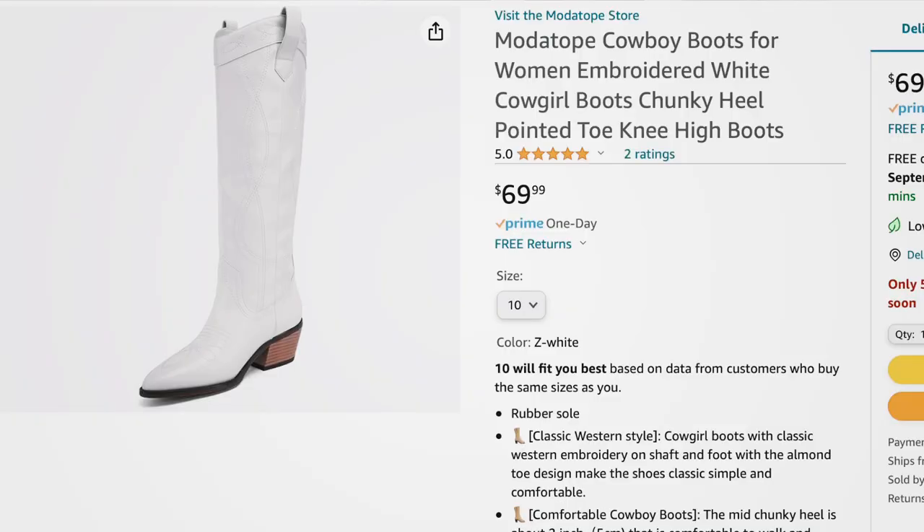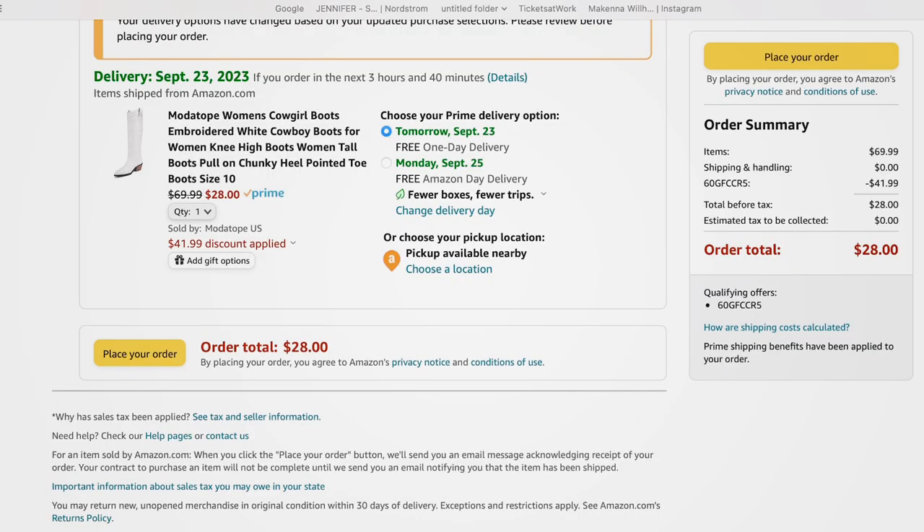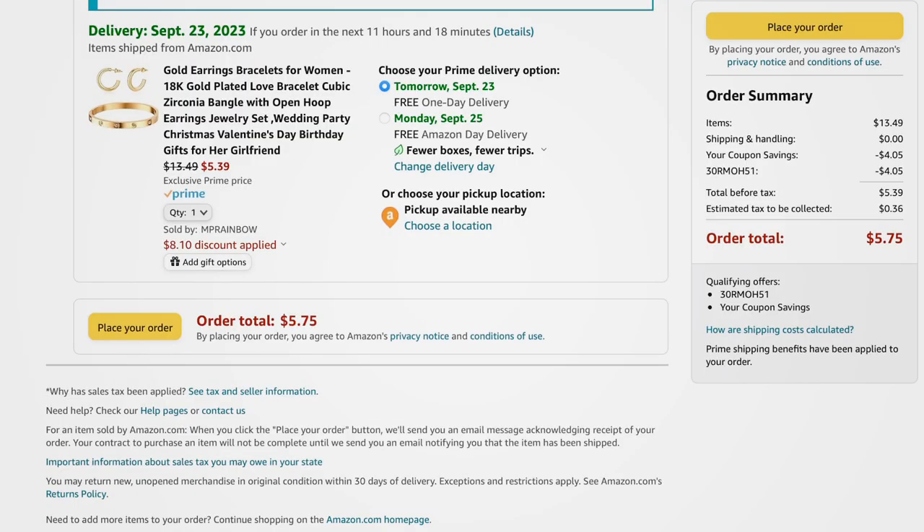I found a great deal on white western boots — really high, regularly $69.99, and with the promo code they come down to between $17 and $28 depending on your size, giving you up to a $41.99 discount. There's also a promo code for a cute jewelry set — gold hoops and a bangle — regularly $13.50, down to $5.59. If you enjoyed this type of video, give it a thumbs up, subscribe if you're new, and I'll see you in the next one!